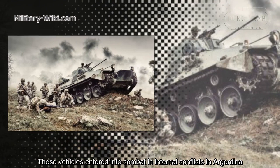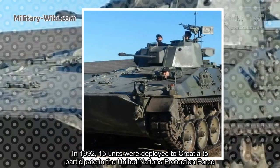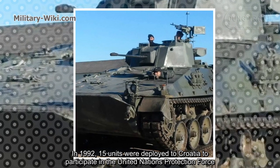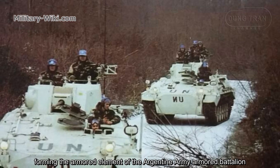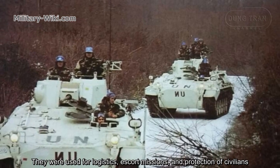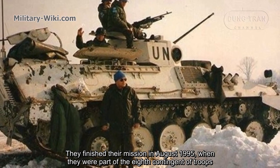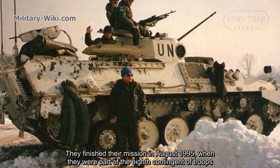These vehicles entered into combat in internal conflicts in Argentina. In 1992, 15 units were deployed to Croatia to participate in the United Nations Protection Force, forming the armor element of the Argentine Army Battalion. They were used for logistics, escort missions, and protection of civilians, finishing their mission in August 1995 as part of the 8th contingent of troops.